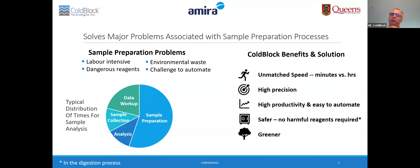CoBlock offers many benefits and is a solution to many of these challenges, including unmatched speed — we can dissolve sample materials in minutes. We achieve high accuracy and precision, high productivity, and ease of automation. And it's safer in that we can eliminate the need to use harmful reagents in the digestion process.